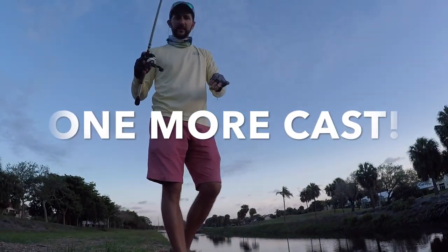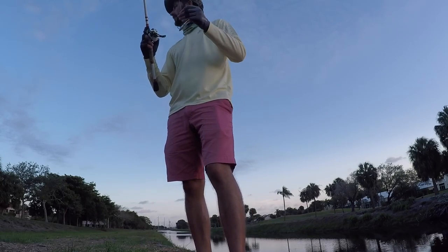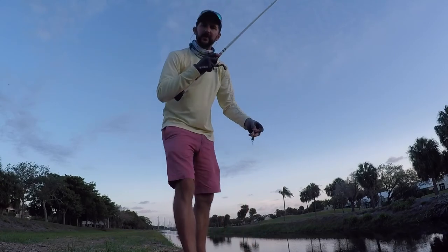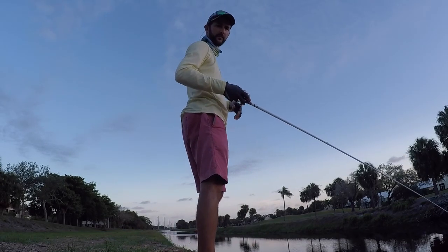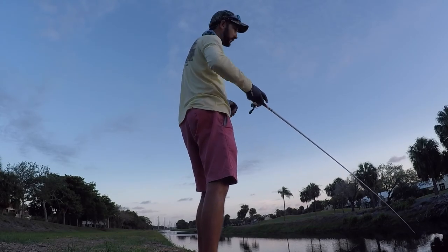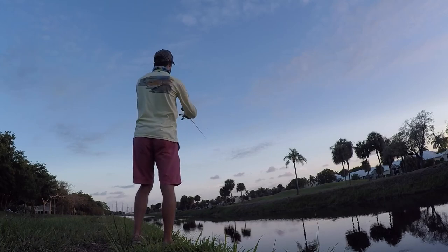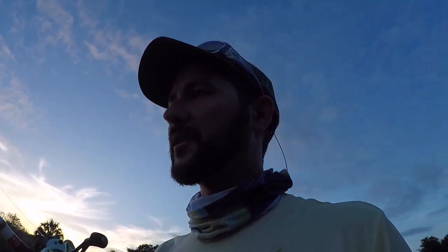I'm making a couple of last-minute casts. Since they were biting the gold shiners, I tied on the Live Target. I just hooked up with a peacock on an artificial — but he spit it out right here in front of me. I'm going to keep throwing this for a little longer to see if I can get another one. Can't believe I almost caught one on an artificial. All I had to do was switch up to a shiner-colored bait.